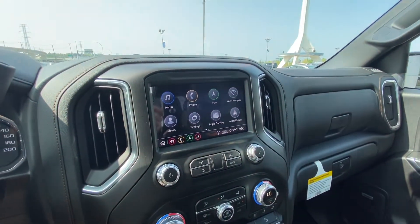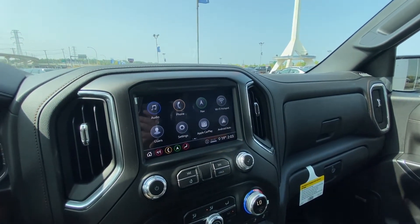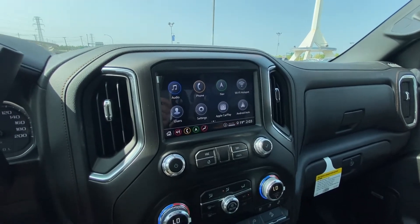We have the large 8-inch touchscreen with navigation, Apple CarPlay, Android Auto, and Wi-Fi hotspot, all piloted through that head unit.